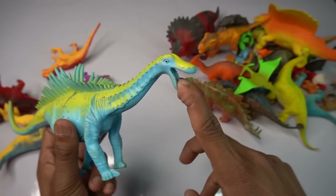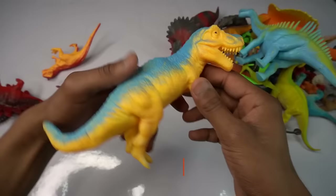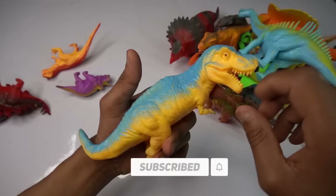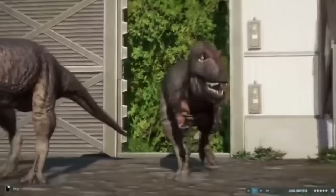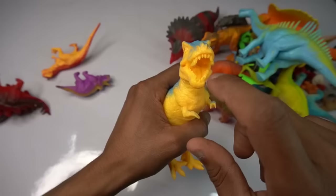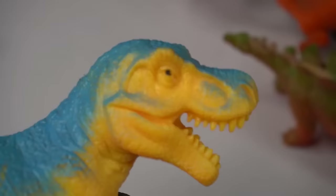Next T-rex dinosaur — beautiful look guys. T-rex dinosaur, yellow and blue combination, very nice look guys. Mouth design is good — wow guys, beautiful look guys. I love T-rex dinosaurs, oh wow.